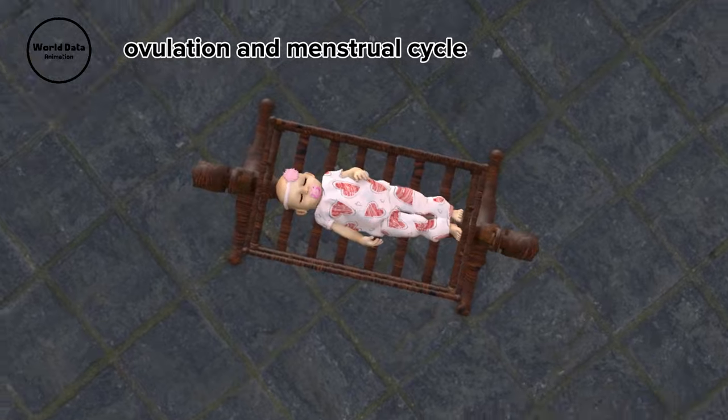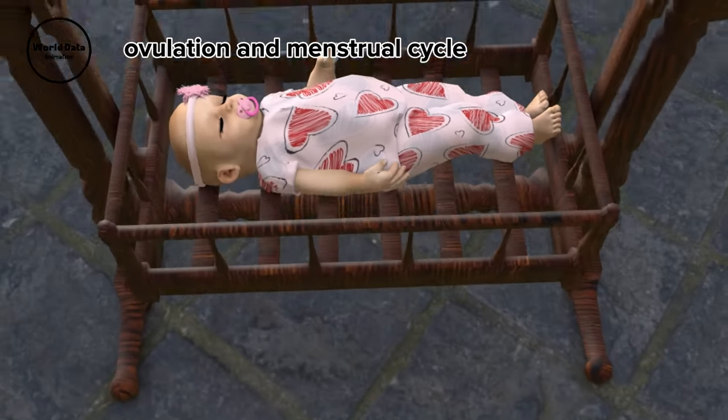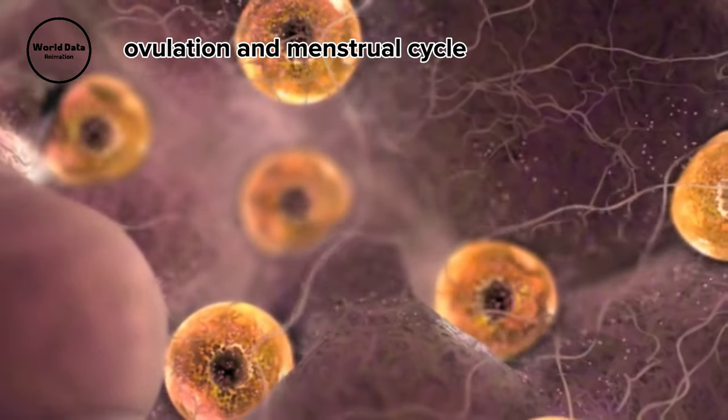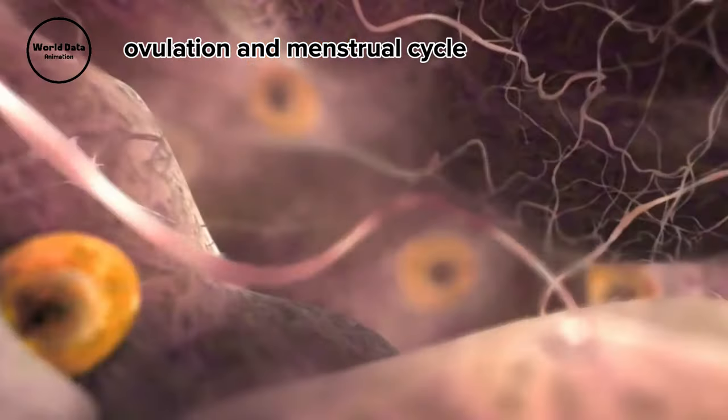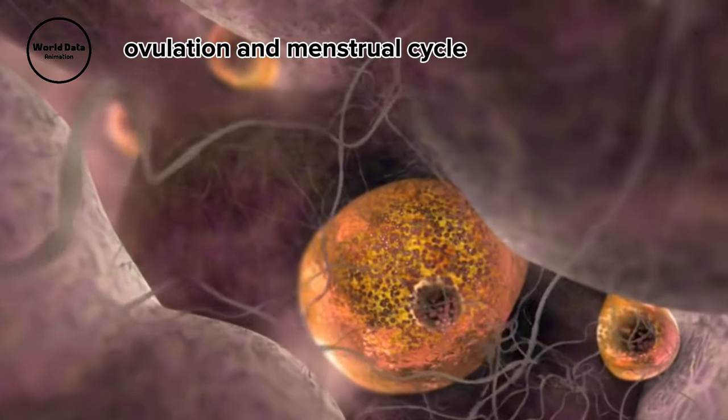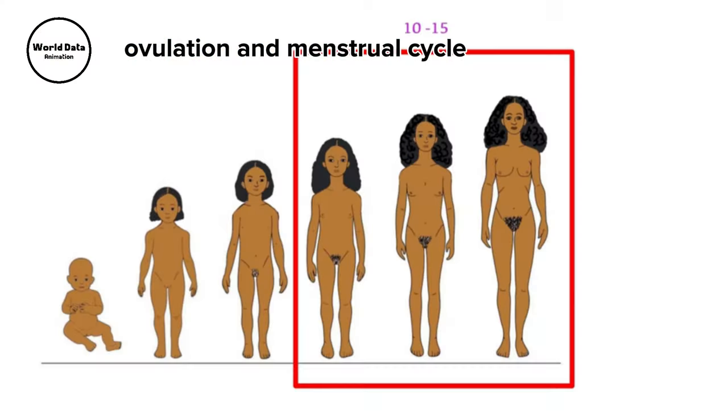When a baby girl is born, her ovaries contain hundreds of dormant eggs. These eggs remain inactive until the onset of puberty. The timing of a girl's first period varies, typically occurring about two years after the onset of breast development, generally between ages 10 and 15. However, every girl's body follows its unique schedule.